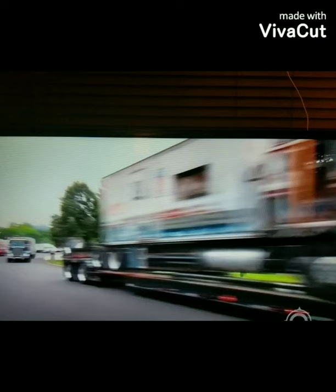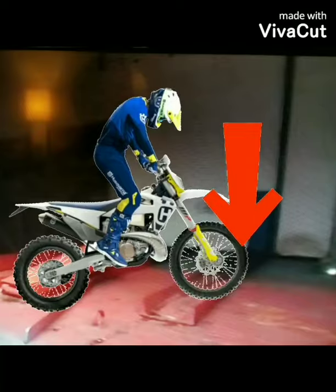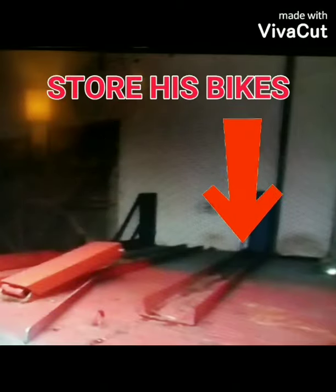I actually caught this on one of the History Channel shows they had about shipping. Here's the inside of the truck trailer — this is where Evel Knievel used to store his bikes when he traveled throughout the country and the world.